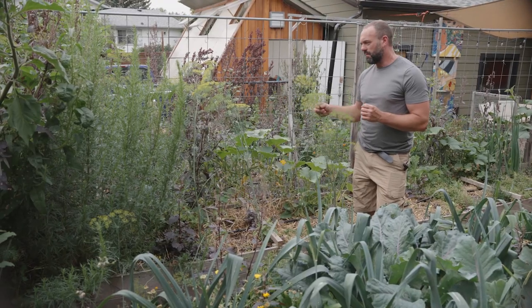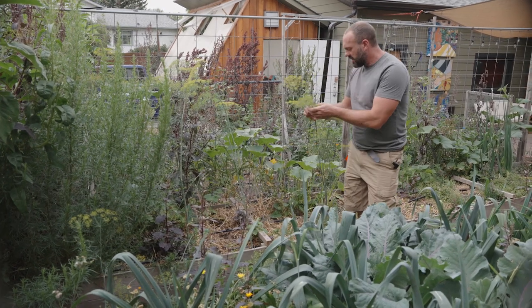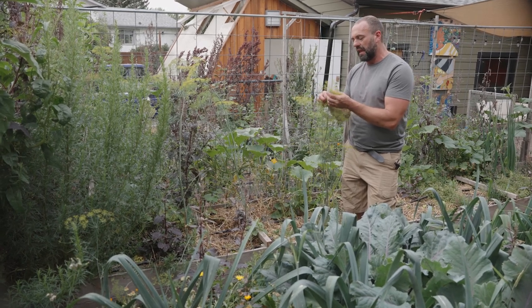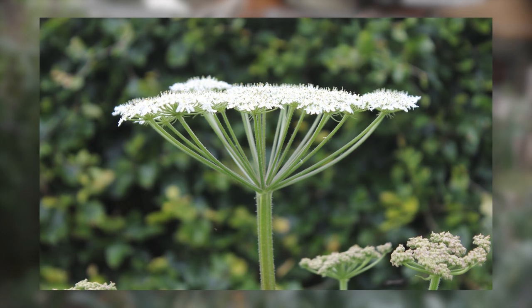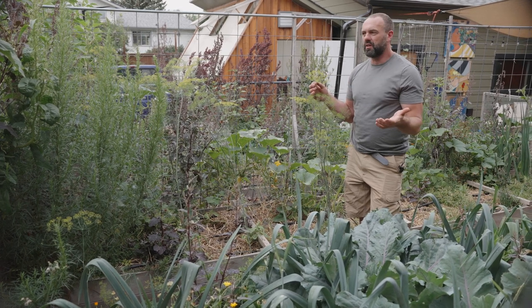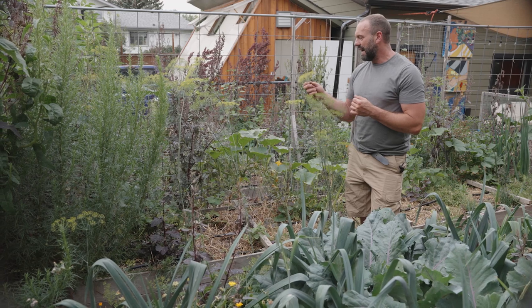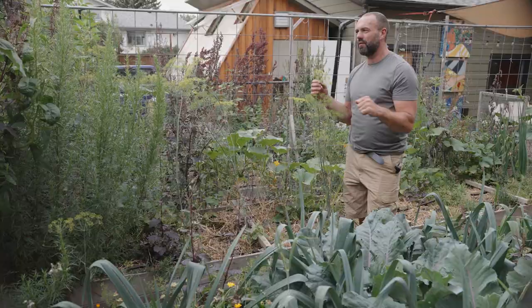Flowers also play a really important role in an annual vegetable garden. This is a dill plant — the umbel is Latin for umbrella, which is why you've got this umbrella-shaped flower system. All of the parasitic wasps love to come and pollinate these flowers. So if you've got a pest problem in your garden, in permaculture what you do is attract the predators. By having plants like dill you're creating habitat for predators, and so they take care of the pests for you.